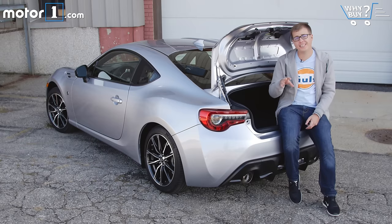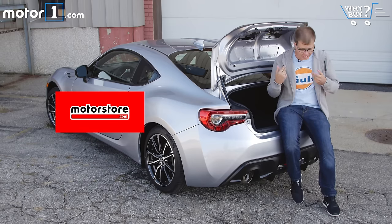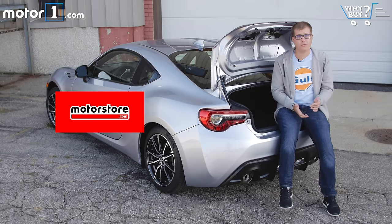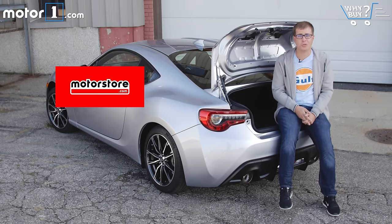On a crisp fall day like today I'm really glad I'm wearing this Lotus hoodie from motorstore.com. It and the t-shirt I'm wearing are available through our sister site Motor Store, where you can find all sorts of branded apparel — from hats and hoodies to jackets and t-shirts — for all your favorite car manufacturers, racing drivers, and more. Check it out now at motorstore.com.